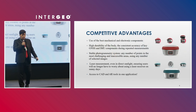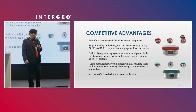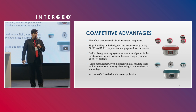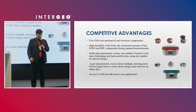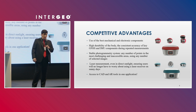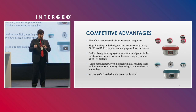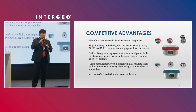Our product has a competitive advantage because we use the best mechanical and electronic components from reputable companies worldwide. The body has high durability as it is made from metal — specifically aluminum-magnesium alloy, not plastic. We ensure accuracy of key GNSS and IMU components during repeated measurements and use stable photogrammetry systems. For laser measurement, even in direct sunlight you can use it, because we use a green laser beam that is not absorbed by sunlight.